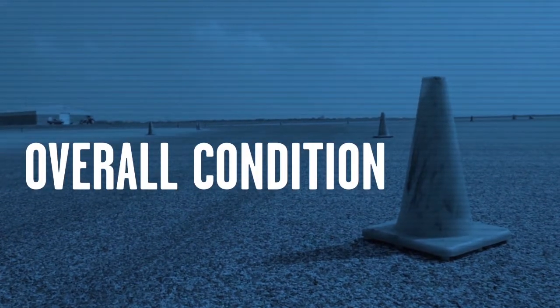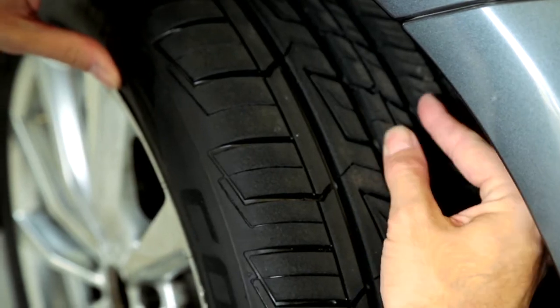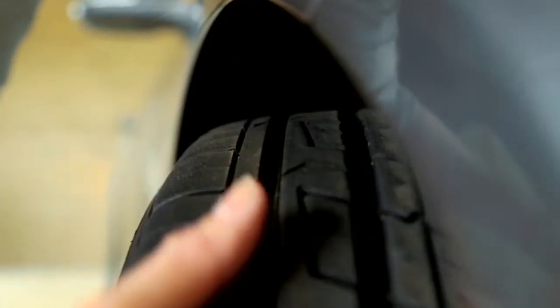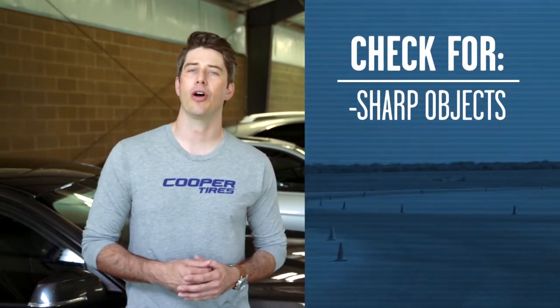The last thing you should do is check the overall condition of your tires. Make sure your tires are intact and free of debris. When we drive, there's all sorts of things that can damage our tires. Make sure to check for anything, especially sharp objects that may be caught in your tires.